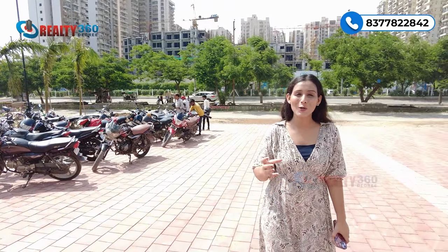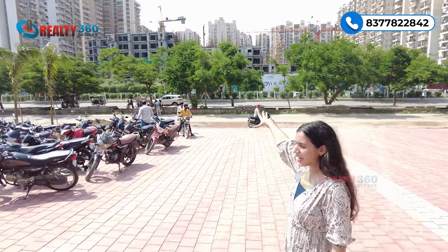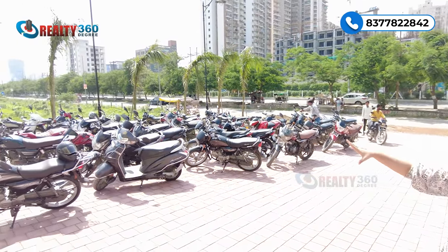Central Noida jo yahan se aapka 5 minutes ki doori par hai. Proposed metro station is at walking distance from this location. Agar main nearby hotspots ki baat karoon, toh yeh sector aapka fully developed sector hai.